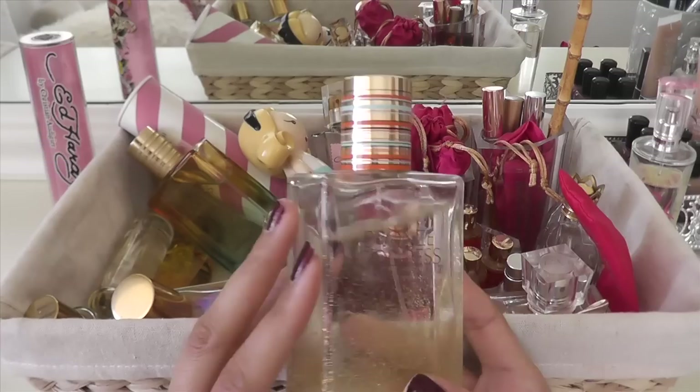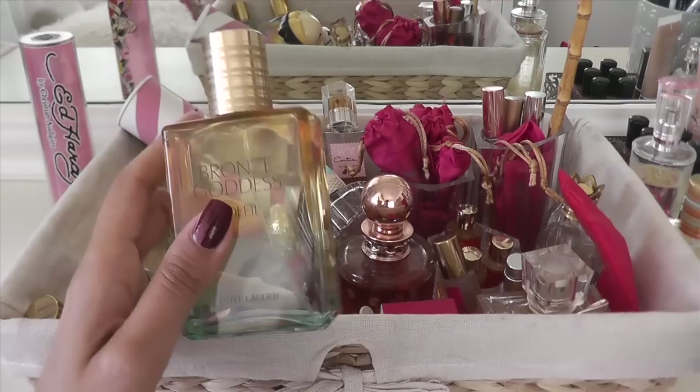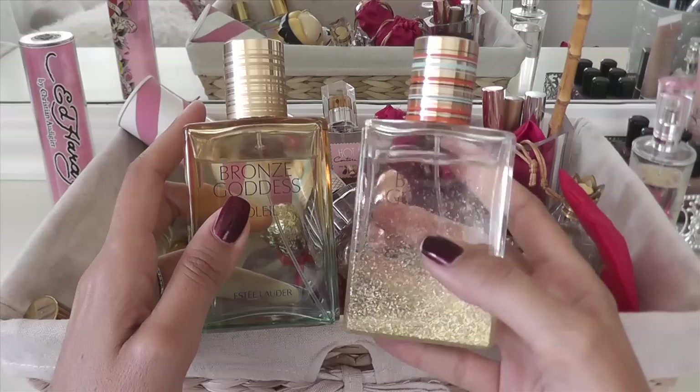Here's another Estee Lauder Bronze Goddess — this is Bronze Goddess Soleil. That's another really good one. If you like beachy fragrances, this is an older one, but they still come out with this fragrance every year. They just change the packaging or the bottle, but it's a really good, nice beachy fragrance.